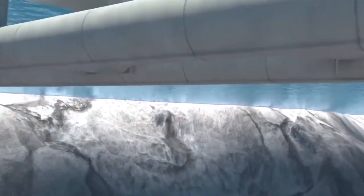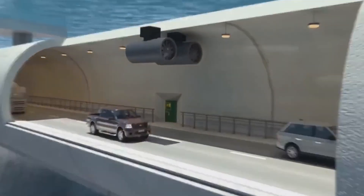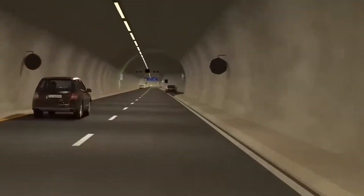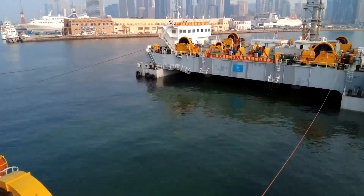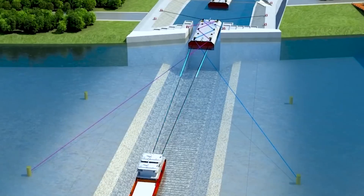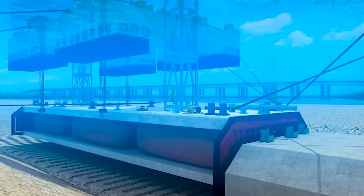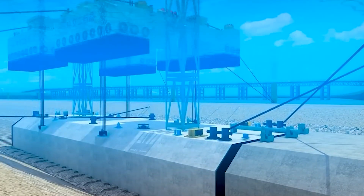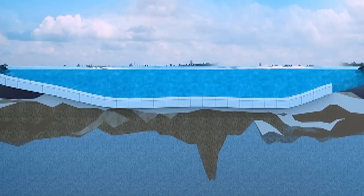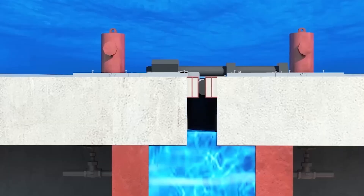To prevent the tunnel from shifting due to underwater currents or surface storms, it would be anchored to the seabed using enormous steel cables or concrete pylons. These anchors would be strategically positioned at intervals, securing the tunnel in place while allowing for slight movements caused by ocean currents. Engineers would have to calculate the exact tension and strength needed for these anchors to keep the tunnel stable while avoiding excessive strain that could damage the structure over time. The goal is to create a structure that's both flexible enough to handle ocean movements and strong enough to stay intact for decades.